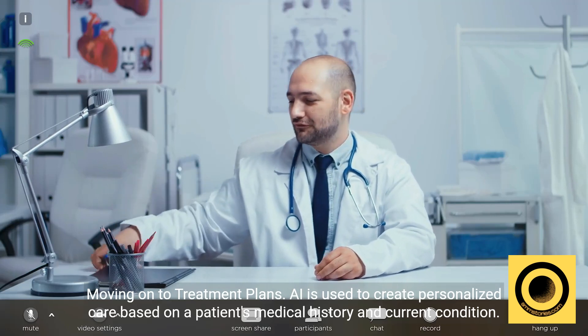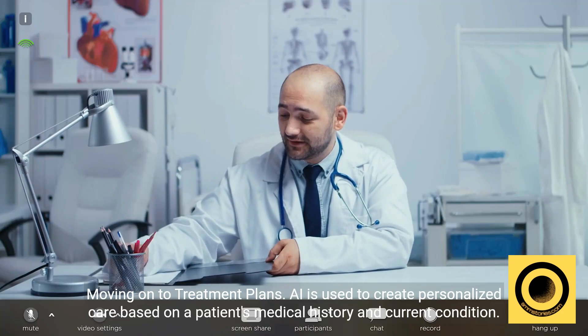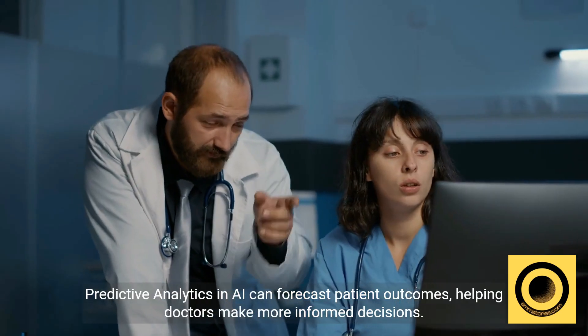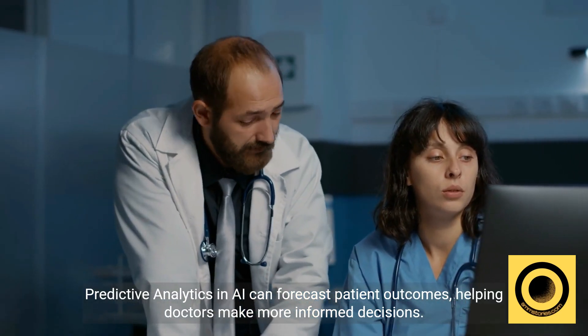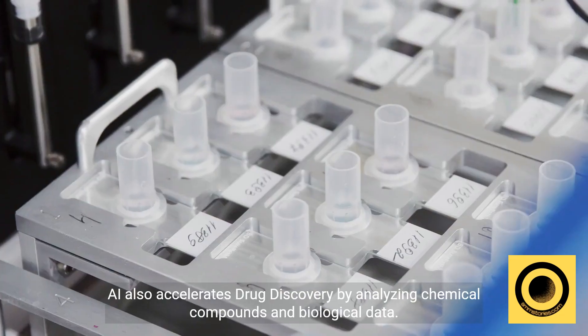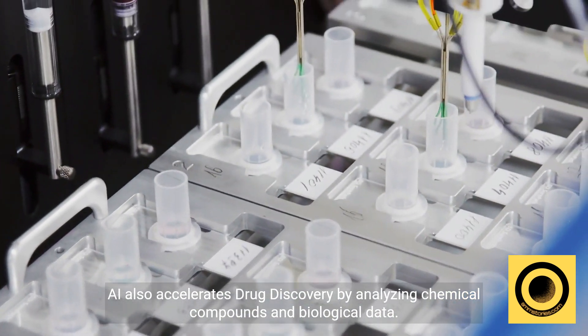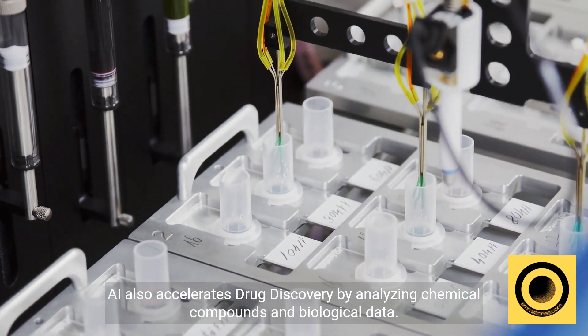Moving on to treatment plans. AI is used to create personalized care based on a patient's medical history and current condition. Predictive analytics in AI can forecast patient outcomes, helping doctors make more informed decisions. AI also accelerates drug discovery by analyzing chemical compounds and biological data.